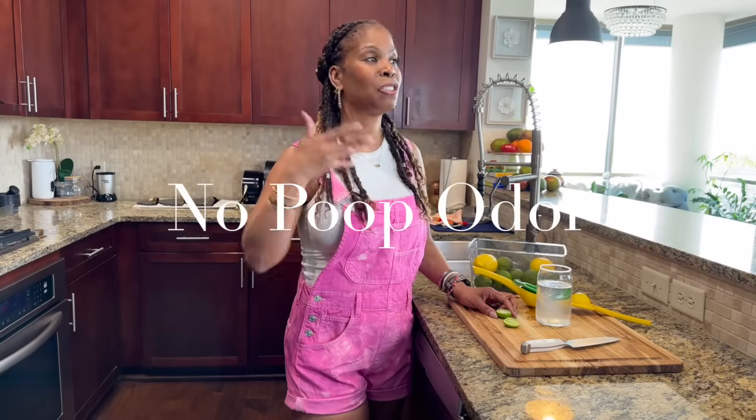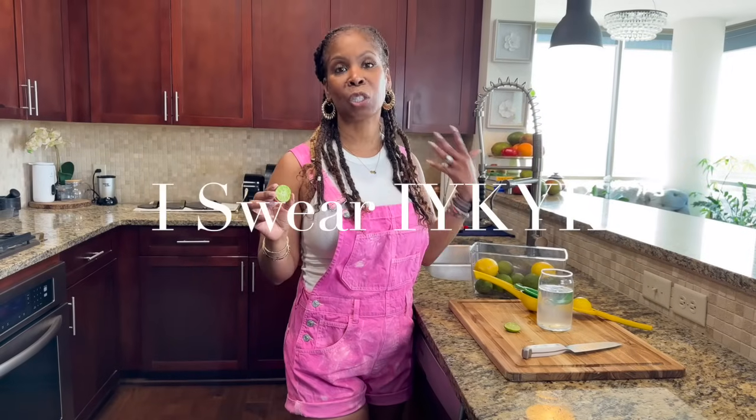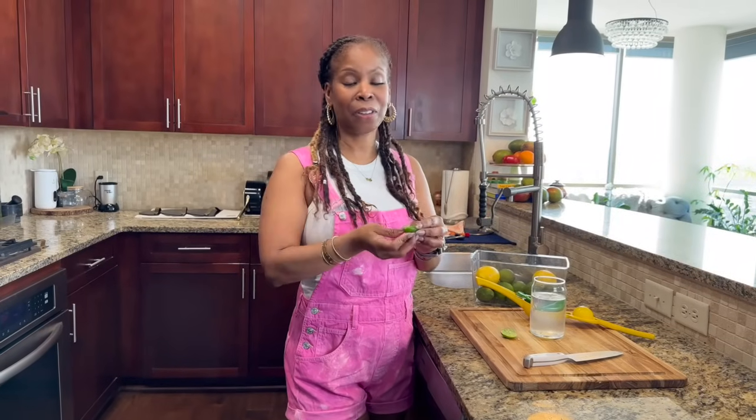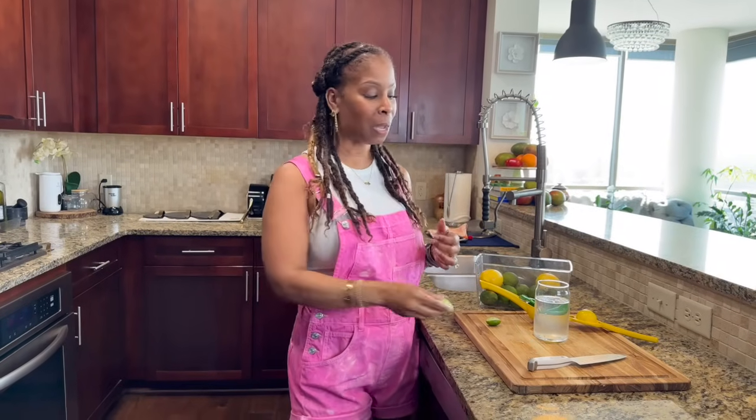When you go plant-based and you're 100% plant-based — not eating anything outside of plants, fruits, vegetables, nuts, legumes — you won't develop body odor. I know everybody's like, what? I haven't worn deodorant in probably three years. Just in case you go out, you will sweat obviously, but this is what gets rid of any type of smell. Because when you sweat there's bacteria — you're going to start to smell. Just take a lime, you get double use from it.